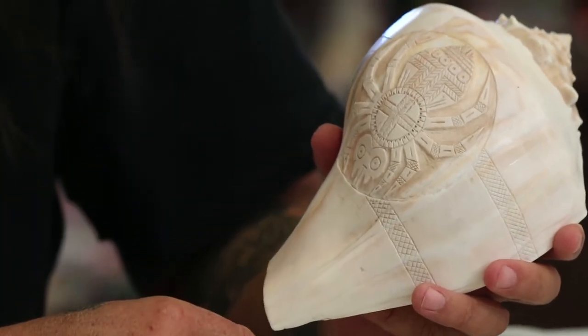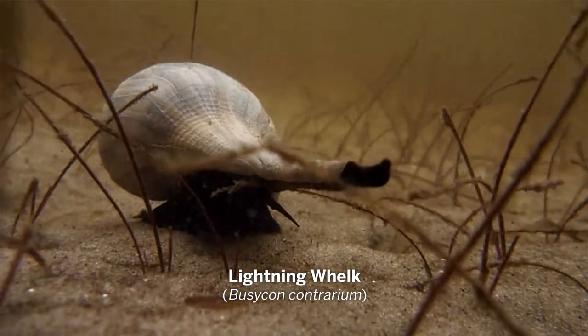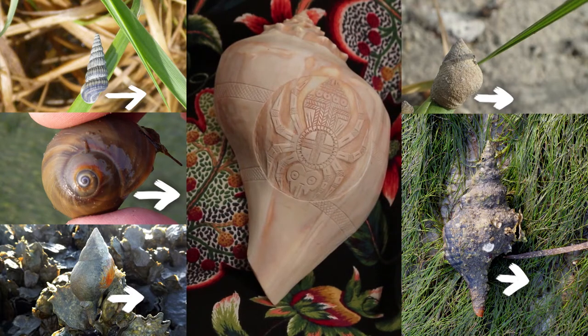This is a medicine cup — it has Grandmother Weaver on it; she brought the fire across the water. This is a lightning whelk. Its scientific name is Busycon contrarium. While other snail shells spiral to the right, the lightning whelk spirals in the contrary direction — to the left.